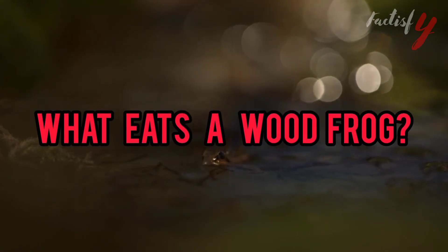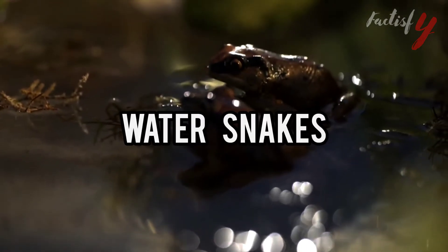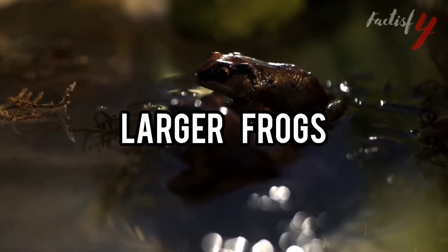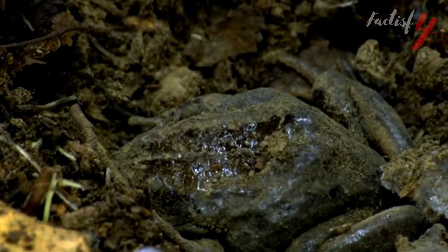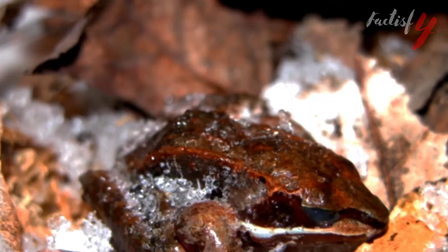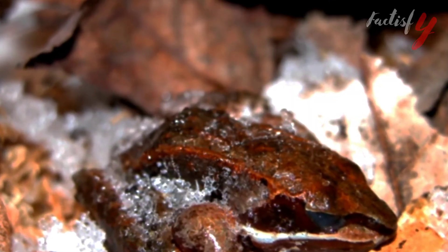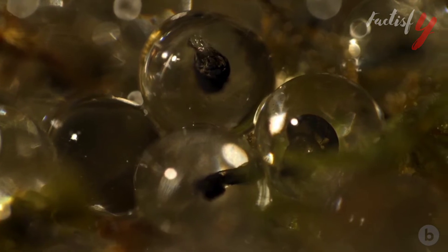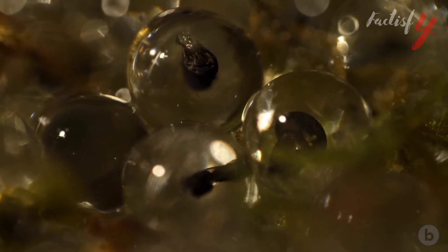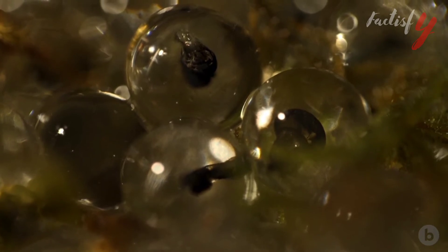Adult frogs have numerous predators including garter snakes, water snakes, ribbon snakes, larger frogs, herons, skunks, mink, and raccoons. Snakes can sneak up on these frogs on land or in water and quickly eat them whole. Flying and land animals can only attack wood frogs while they are roaming on land or near the edge of the water. Tadpoles are eaten by diving beetles, ambystoma salamander larvae, and water bugs, and are captured underwater or as they surface.